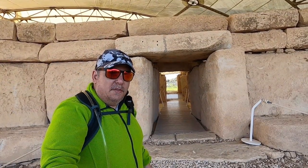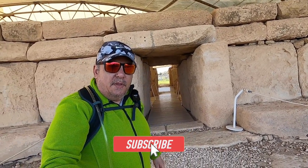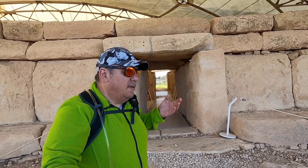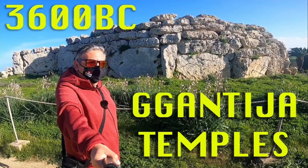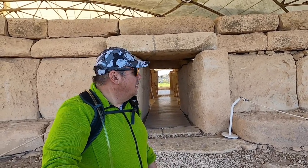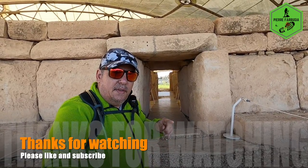Hope you enjoyed this look at Hajar Im — it's an impressive site. I hope you learned something with me, because I'm no expert in this stuff but it's absolutely fascinating history. I did a similar video on the temple of Ggantija, which is even older than this one. Until next time, bye bye — and please subscribe to my channel!